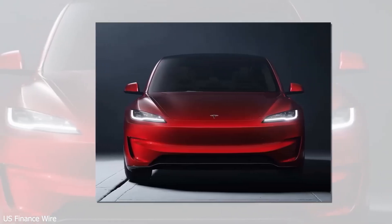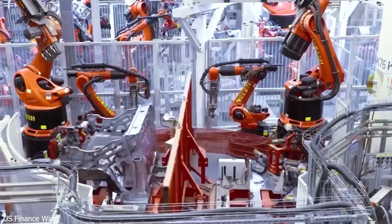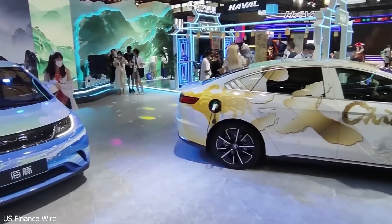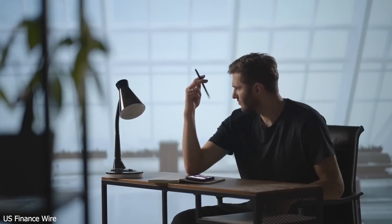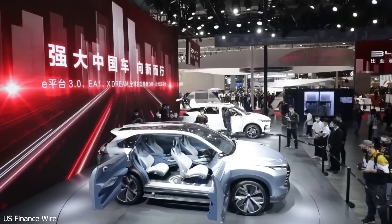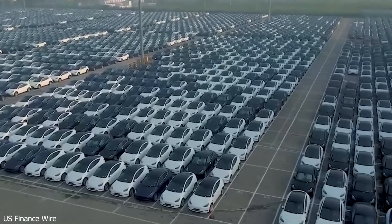So how is Tesla building a premium EV for under $25,000? By being incredibly efficient — reusing proven production lines, deploying new tech like the Giga Press, switching to rare earth-free motors, and qualifying for tax credits, all while making a car that's fun, reliable, and affordable. It's like whipping up a gourmet meal using ingredients you already have in the fridge.